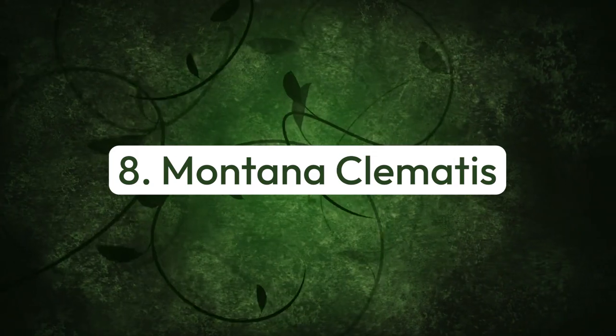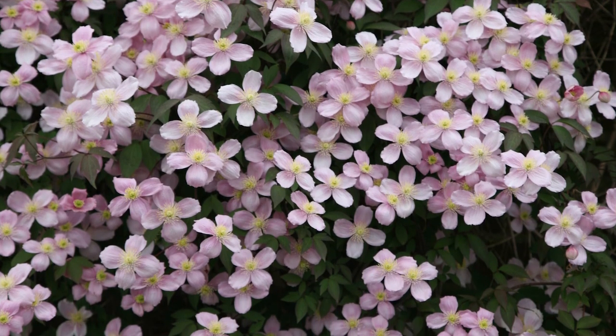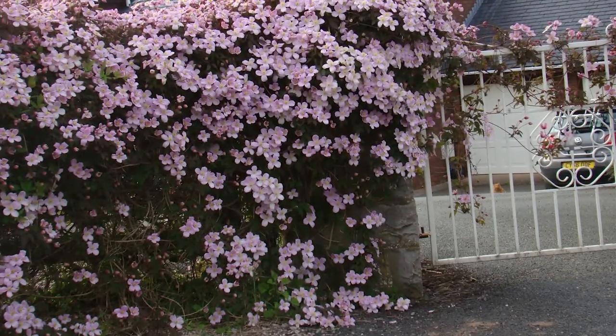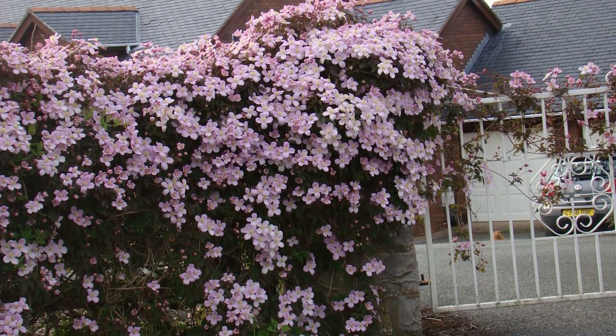Number eight: montana clematis. This beautiful climber is a perfect choice for covering ugly fences and walls. You can train it up a trellis or pergola. It blooms from late spring to early summer.